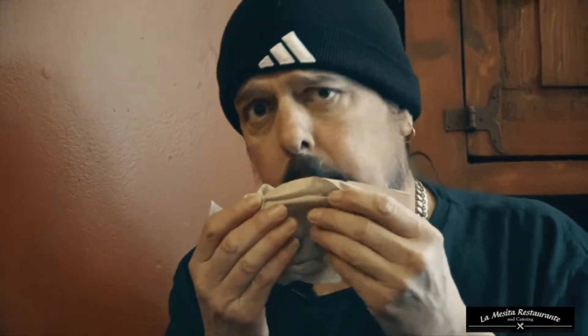So good. I never actually knew how to eat tacos, but I was taught today — the taco comes to you. You don't come to the taco. I'm your friend Martin from La Mesita Restaurante.